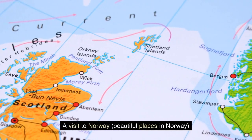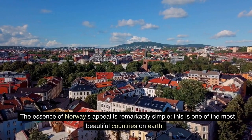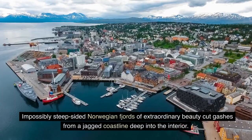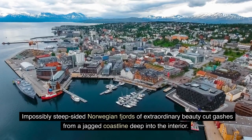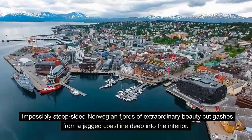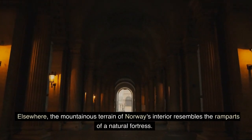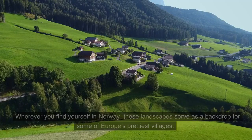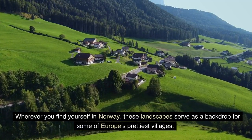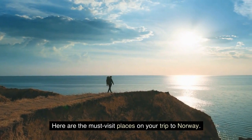A Visit to Norway. Beautiful Places in Norway. The essence of Norway's appeal is remarkably simple — this is one of the most beautiful countries on earth. Impossibly steep-sided Norwegian fjords of extraordinary beauty cut gashes from a jagged coastline deep into the interior. Elsewhere, the mountainous terrain of Norway's interior resembles the ramparts of a natural fortress. Wherever you find yourself in Norway, these landscapes serve as a backdrop for some of Europe's prettiest villages. Here are the must-visit places on your trip to Norway.